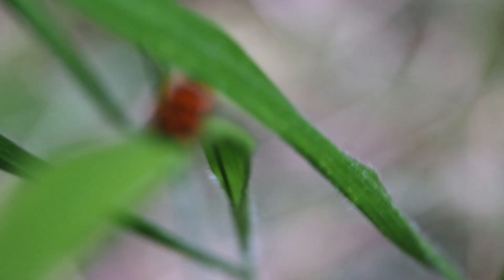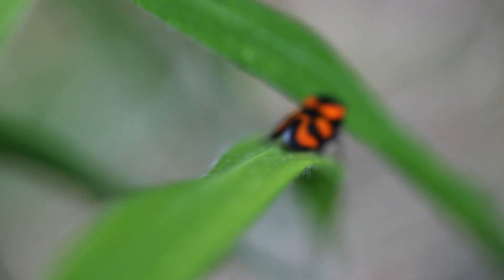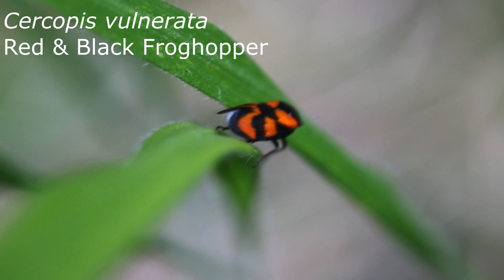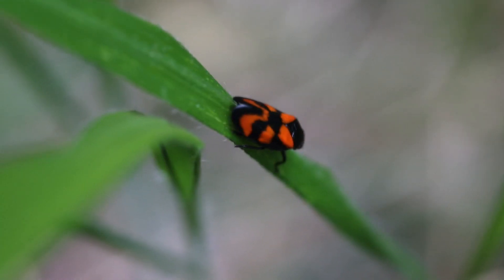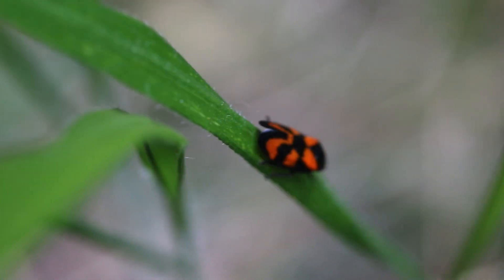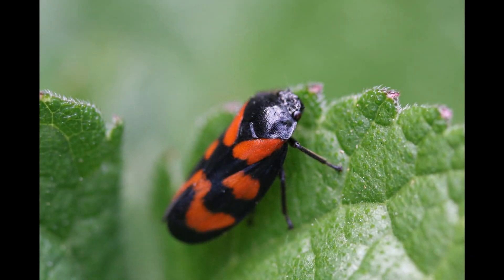My next find was a very exciting one for me, as it was actually the first time I've ever seen this species out in the wild. This is Cercopis vulnerata, a froghopper. Froghoppers are a superfamily of hemipteran insects, also known as true bugs. Young froghoppers are better known as spittlebugs, which are responsible for creating those beautiful spit-like structures on plants during the spring. Adult froghoppers get their name from their incredible ability to jump — some species being able to jump 70 centimetres vertically, which is actually a more impressive jump than that of a flea relative to their body size.